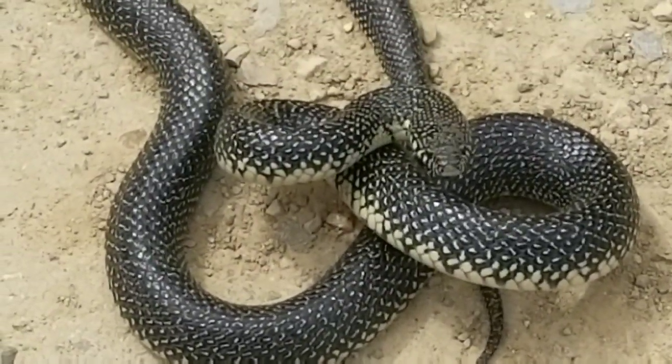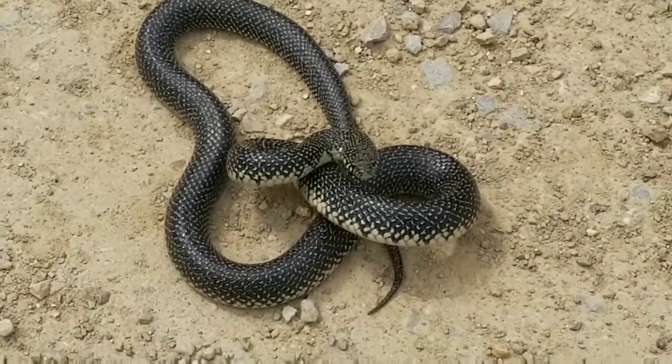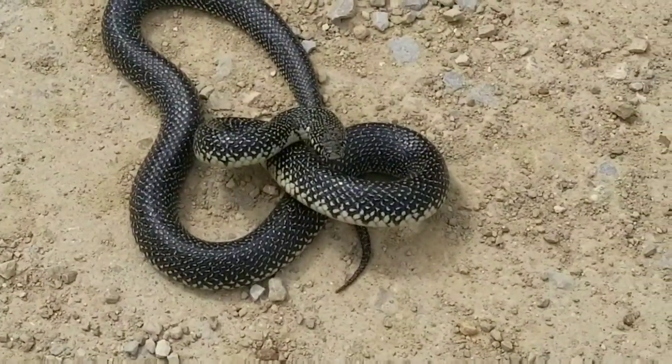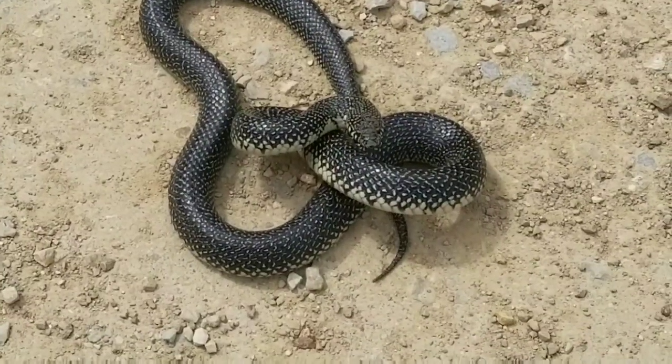Anyway, this is one of the most beneficial snakes that you can have around your place, especially if you don't want cottonmouths, copperheads, or rattlesnakes.